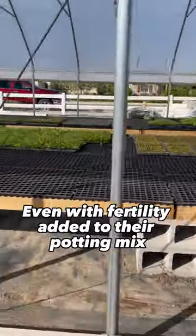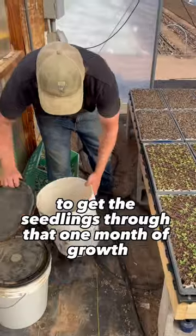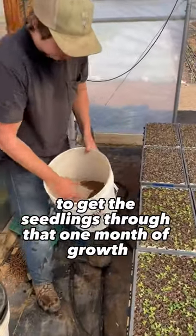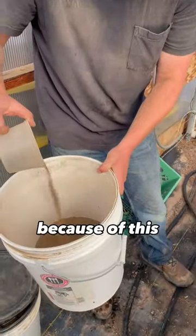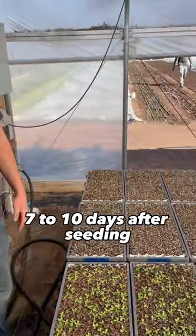Even with fertility added to their potting mix, at Steadfast Farm they found that it was burning off too quickly to get the seedlings through that one month of growth in the nursery. Because of this, they began adding a boost of fertility 7-10 days after seeding.